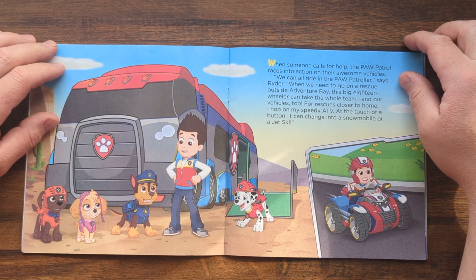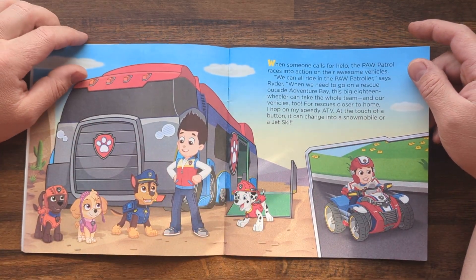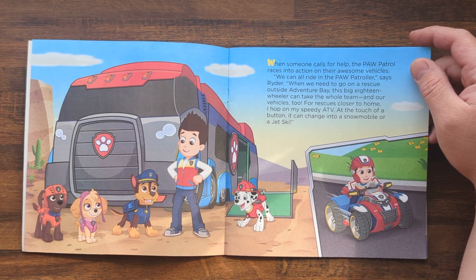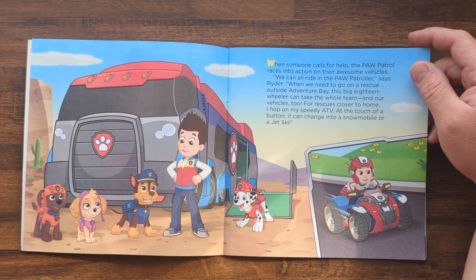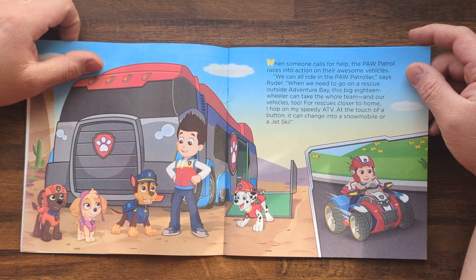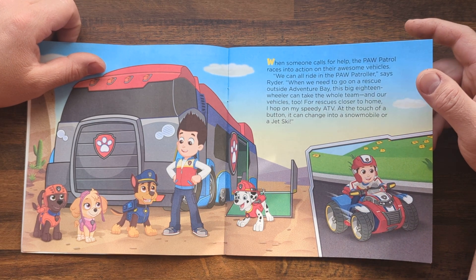We can all ride in the Paw Patroller, says Ryder. When we need to go on a rescue outside Adventure Bay, this big 18-wheeler can take the whole team and our vehicles too. For rescues closer to home, I hop on my speedy ATV. At the touch of a button, it can change into a snowmobile or a jet ski.